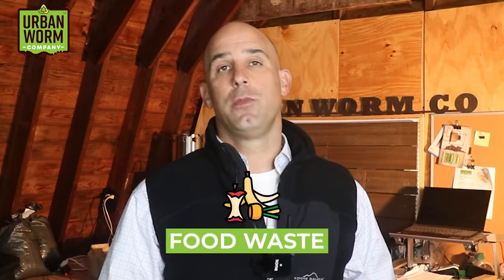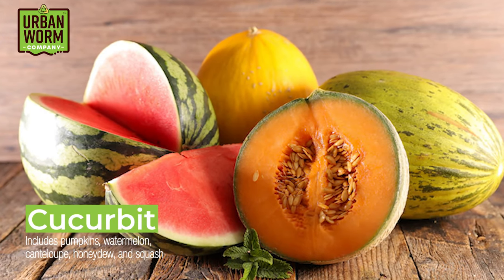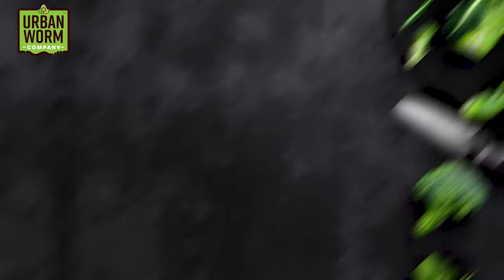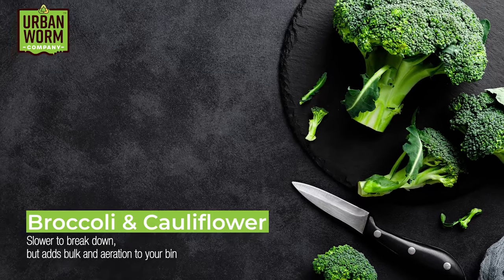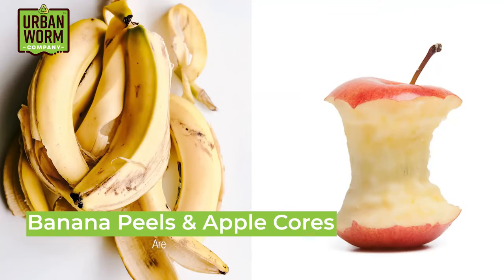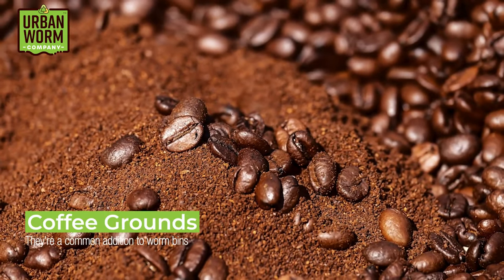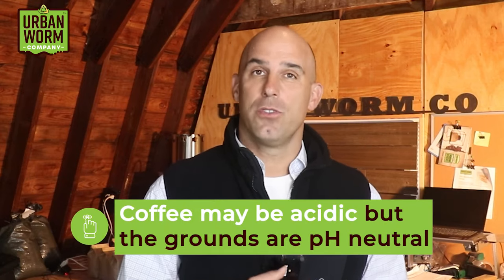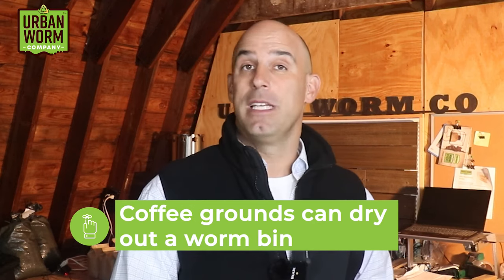Almost all fruit and vegetable waste is fine in a worm bin. Anything in the cucurbit family, like pumpkins, watermelon, cantaloupe, honeydew, and squash are worm favorites. Broccoli and cauliflower take a while to break down, but that's fine because they can provide some bulk and aeration in a worm bin. Banana peels and apple cores are fan favorites. Carrot peels? Awesome. Coffee grounds are a really common addition to a worm bin. Contrary to what most people think, coffee grounds are pH neutral, so you don't have to worry about a low pH, but coffee grounds can dry out a worm bin a little too much.